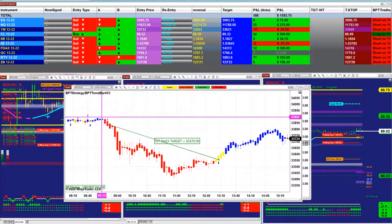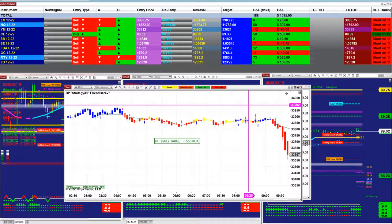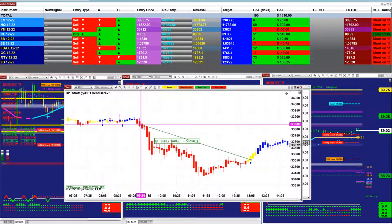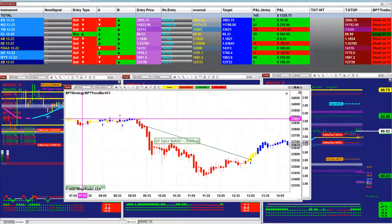You can see the stop losses are not big on that chart. It took the first trade at 9:20 and when the market was trending, it ran all the way to 13:05 non-stop.